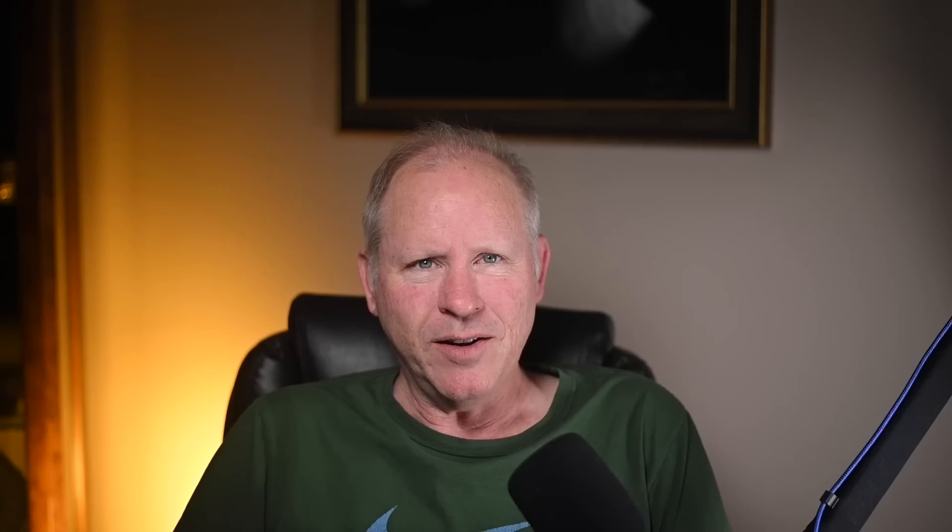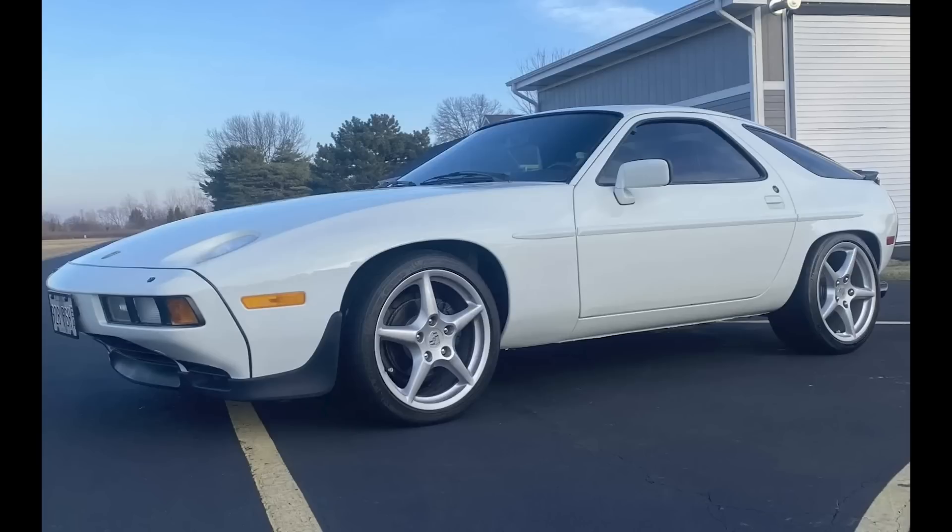Today, Porsches include a 928, a 911 Turbo, and a project car. On the Italian side, a Dino, a 308, and a sign. Hi there. In Porsche sales today on Bring a Trailer, a Grand Prix White 1984 928 S with 66,000 miles sold for $23,750. Offered on this platform in June of last year with a high bid of $22,928. This was a fair sale. Poor photography central on this listing, but take a gander at the interior — if you can handle that, this was a decent car.